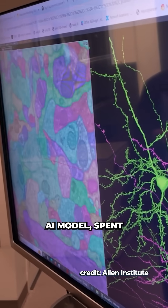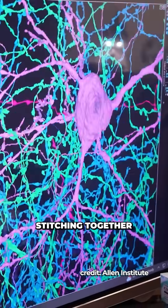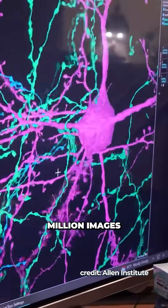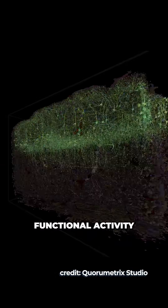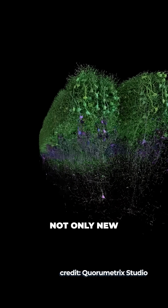Finally, a third team assisted by an AI model spent 5 years stitching together the approximately 100 million images to create a 3D model and combine it with the functional activity recorded at the start of the project.